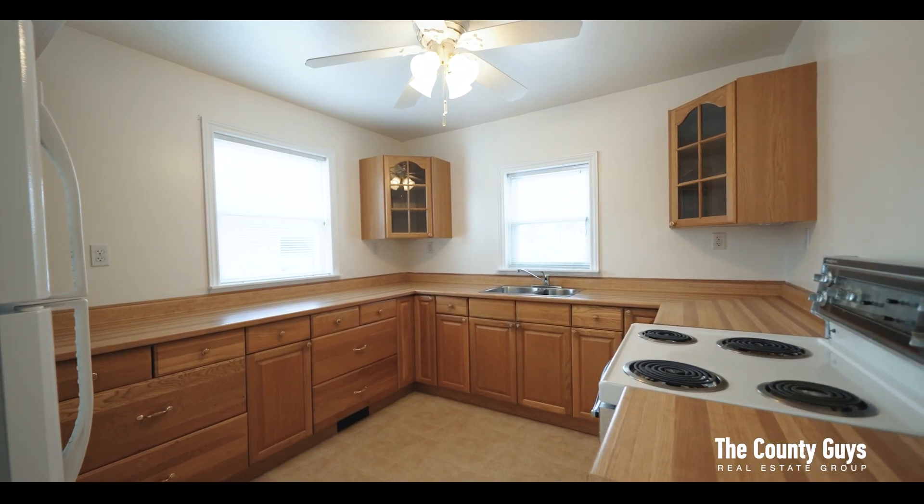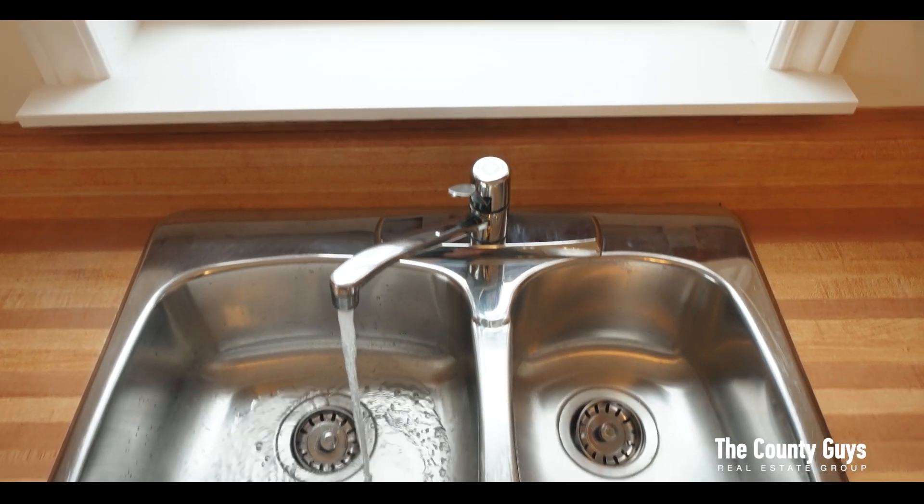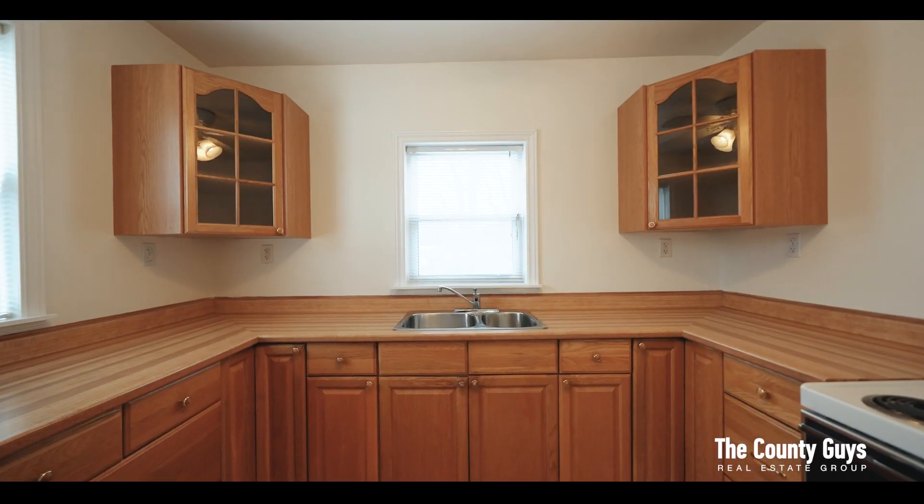The kitchen offers views to the backyard and boasts an abundance of wood cabinets, loads of storage and long counter work surfaces.